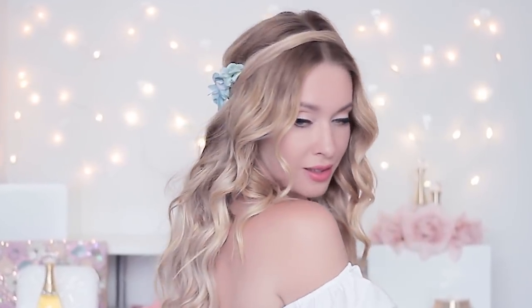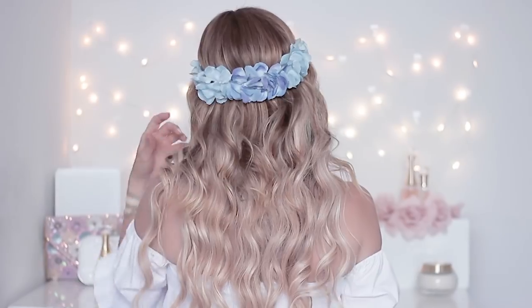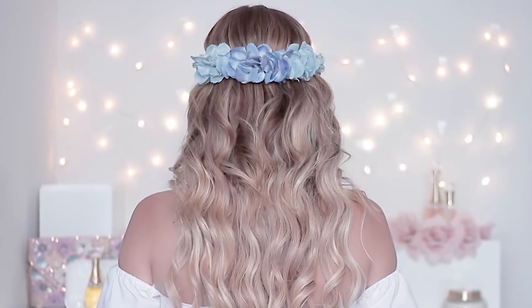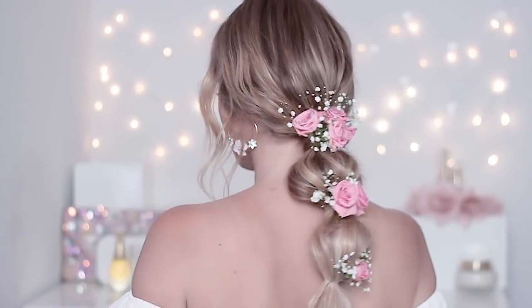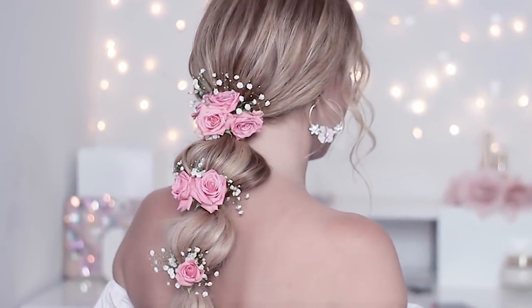Hello my dear beauties, today I'm coming back with a new hair tutorial on the most popular hairstyles this season, in particular those trending on Instagram. All of them are super easy — even beginners can recreate them and they will take you just a couple of minutes.